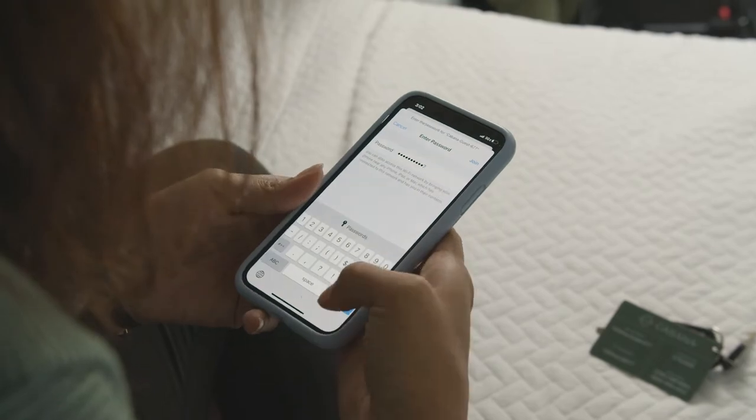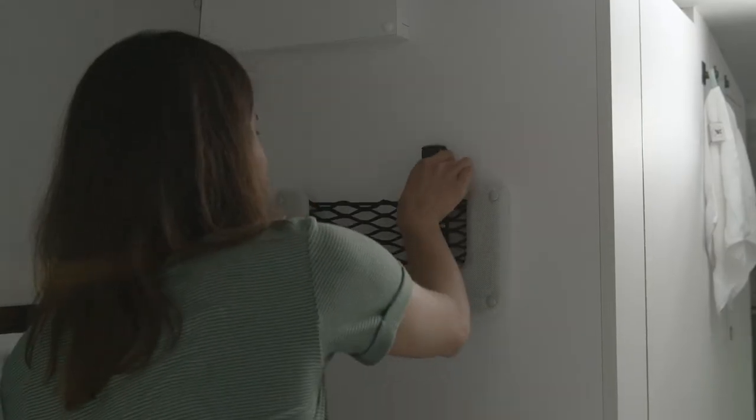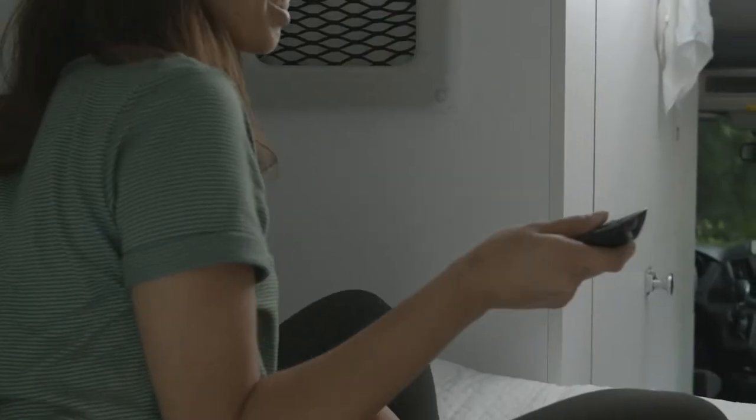Once Wi-Fi is connected, you can connect to all of your favorite streaming services. The remote is located in the net compartment next to your bed.